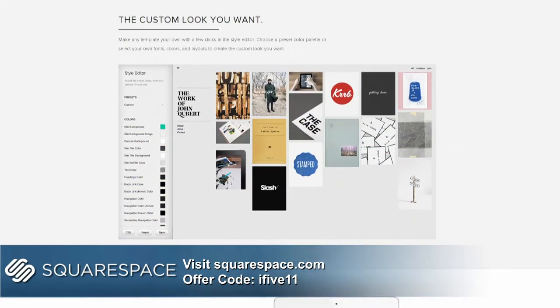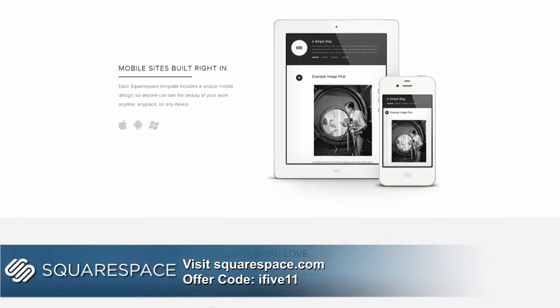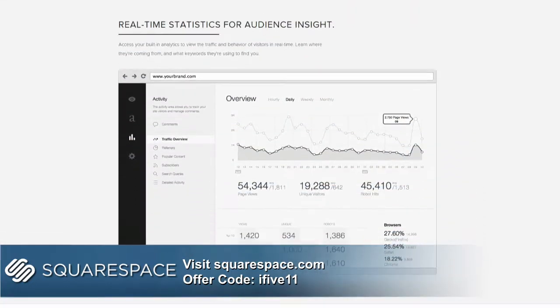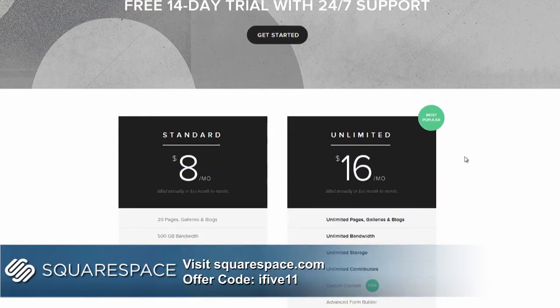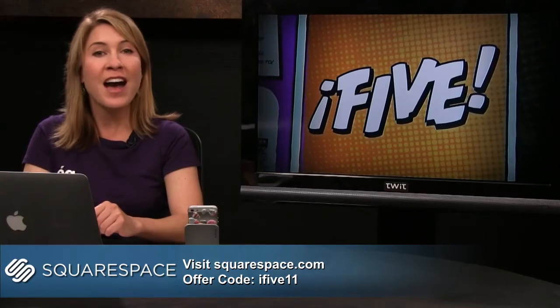Each template also has hundreds of customization options — change your grid layout, all your colors, and you have over 300 fonts to choose from. It's a unified service: design, hosting, customer support — Squarespace does it all. Try building that incredible website, blog, or online portfolio today. For a free trial, go to squarespace.com and sign up for a free account — no credit card needed. If you want to purchase a plan, use the offer code I511 and you'll get 10% off your first purchase on new accounts, including monthly and annual plans. That's squarespace.com, offer code I511.